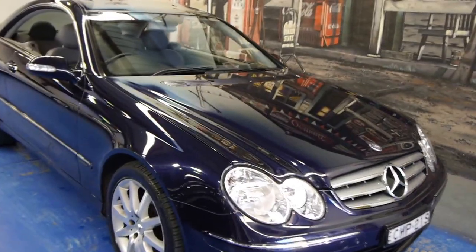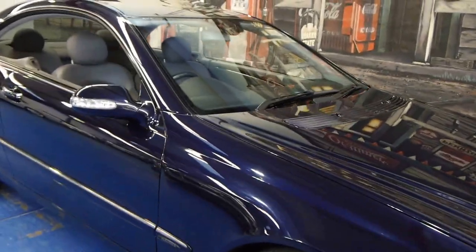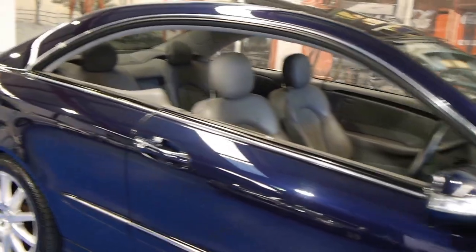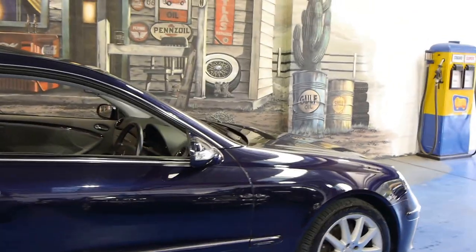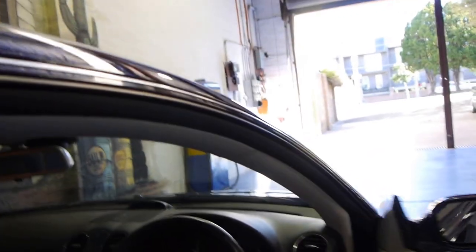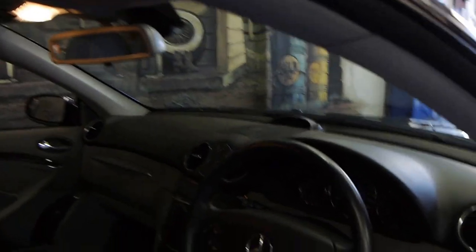Today we have for you a 2006 Mercedes-Benz CLK 280. It's got the very smooth V6 engine and this car is an Elegance model. It's done just a mere 52,000 kilometres. It's dark blue in colour with light grey leather interior, and it's in very good condition as you would expect for 52,000 K's.